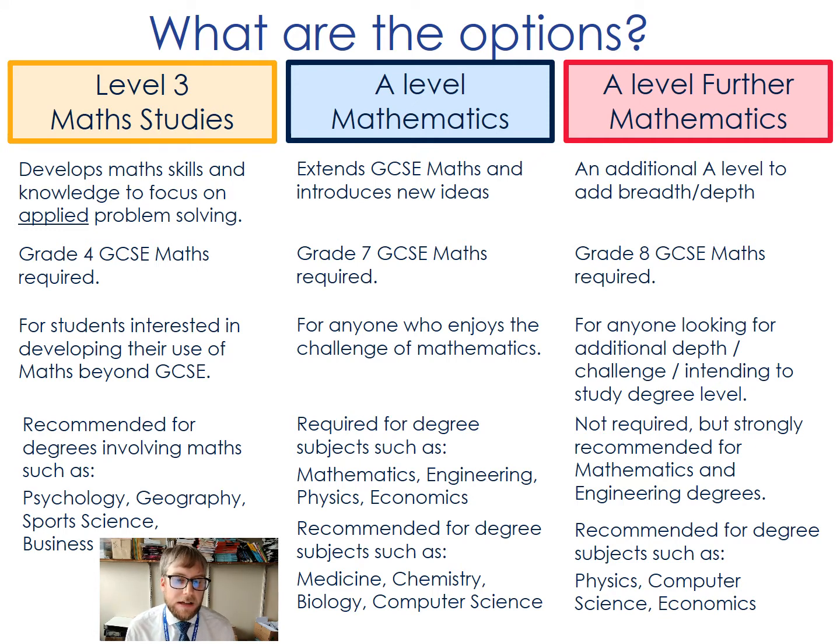A level maths extends the GCSE and we require a grade seven at GCSE for students wishing to study it. This is really for anybody who has enjoyed mathematics in their school career up to this point and who enjoys the challenge of maths and wants to take that further. It is required for degrees such as maths, engineering, physics and economics, and recommended for others including medicine, chemistry, biology and computer science.